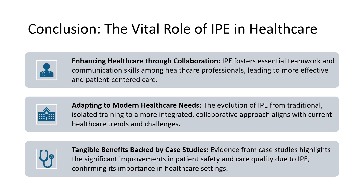As we wrap up our exploration of interprofessional education, let's take a moment to reflect on the key takeaways. IPE is more than a concept — it's a critical component of modern healthcare that brings out the best in teamwork and patient care. We've seen how IPE cultivates essential teamwork and communication skills that are the lifeblood of effective healthcare. It's about building a bridge between different healthcare disciplines to provide care that truly centers around the patient.